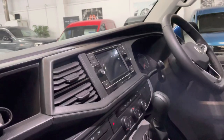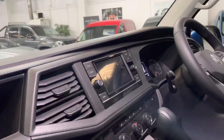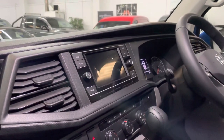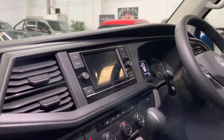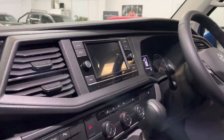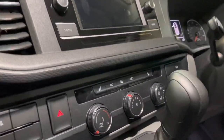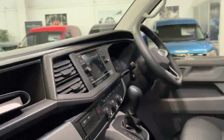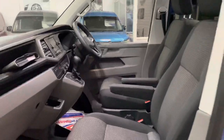Air conditioning, front fogs, multi-function steering wheel, and adaptive cruise control — all standard on the Highline. Also includes app connect so you can use Google Maps nav on the screen from your phone. This one's also got heated front seats, twin sliding doors, and a reversing camera.